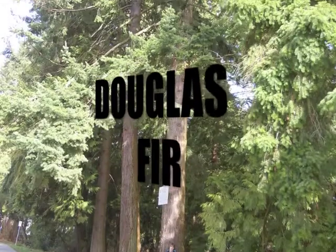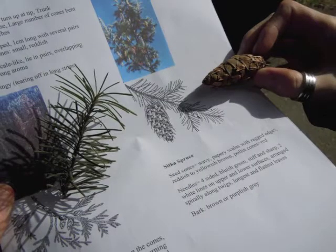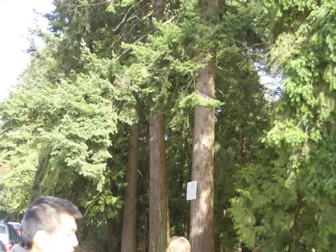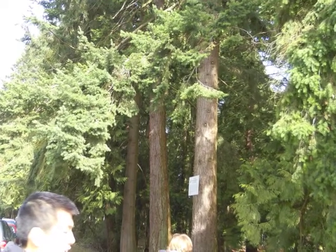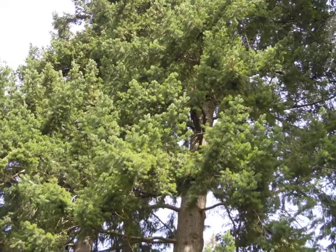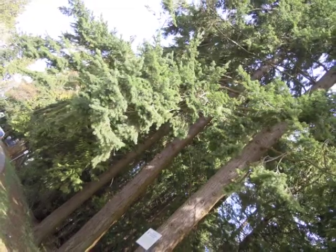The Douglas Fir, known for their 5–11cm long cones with papery scales and three-pronged bracts. The needles are flat with pointed tips and have a single groove on the upper surface. They are lighter in colour on the bottom and soft to the touch. The bark is smooth and greyish-brown.